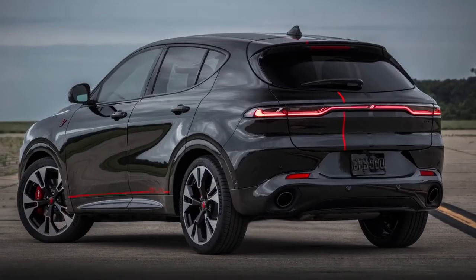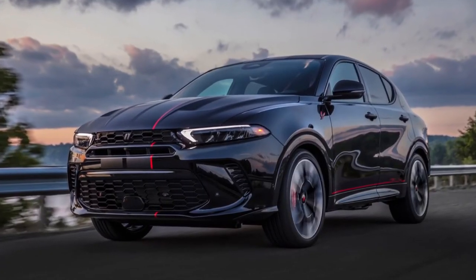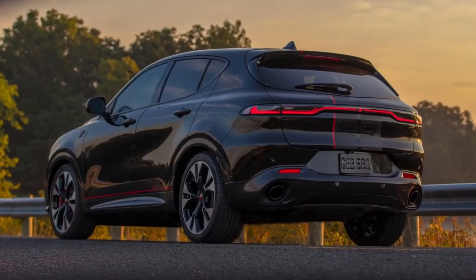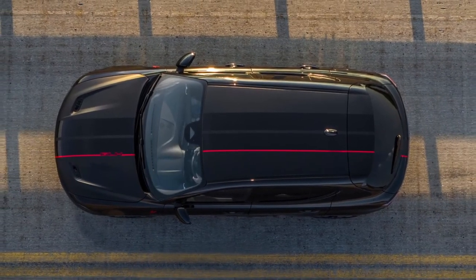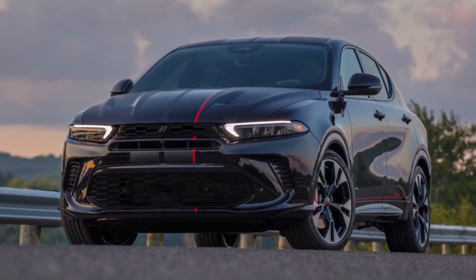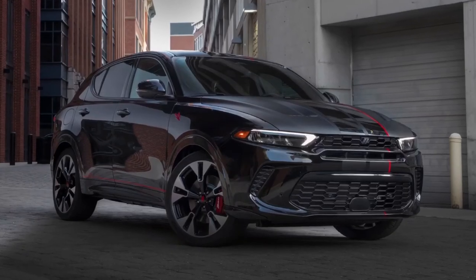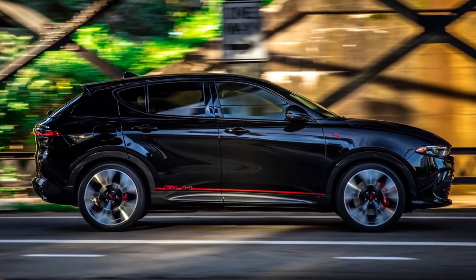The 2023 Hornet GT starts at $29,995 before destination charges — and destination charges are a charge they shouldn't be adding to bring it from the factory to the dealership. The R/T starts at $39,995. Why charge a destination fee when you're bringing it to the dealership anyway?